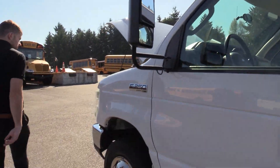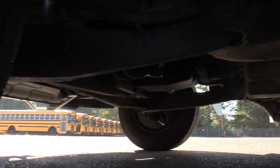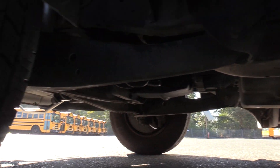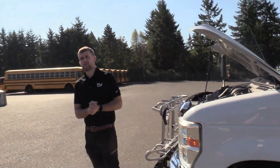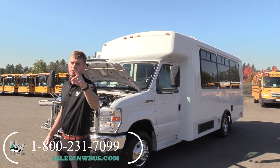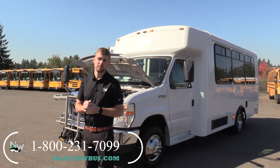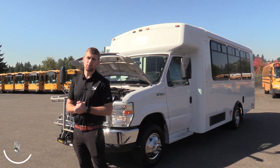Wyatt's going to show you the front driver side tire. You can also see the stainless steel wheel covers on every wheel — something we add to all of our shuttle buses. It's a cheap option but it really makes the bus pop. Thank you for watching this Northwest Bus Sales exclusive video tour. If you like this bus or any other buses in our lot, you can call us at 1-800-231-7099, visit us at nwbus.com, or email us at sales@nwbus.com. Thank you very much for watching.